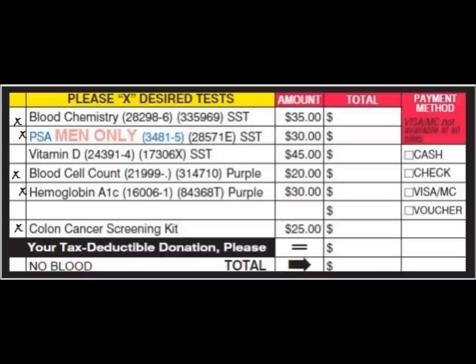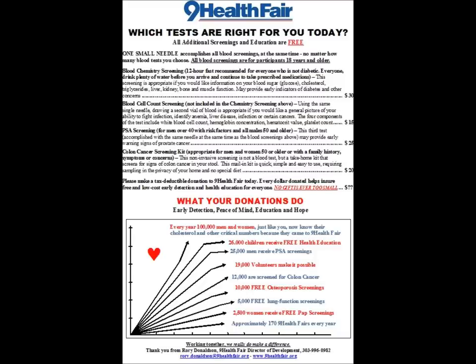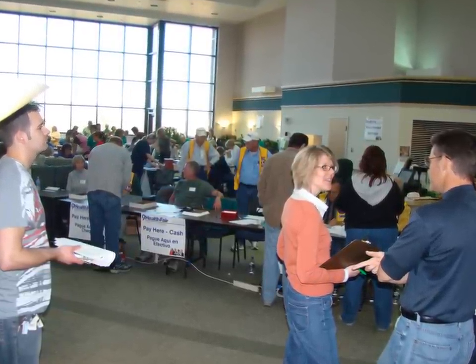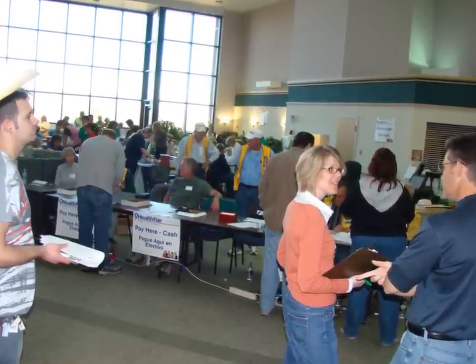If people have not X'd a box, you might be asked to counsel them about what tests they should get. There is a poster and a handout available in the cashier area for this purpose. If they need even more assistance, refer them back to the registration or forms check area, where there are individuals trained to counsel regarding test selection.